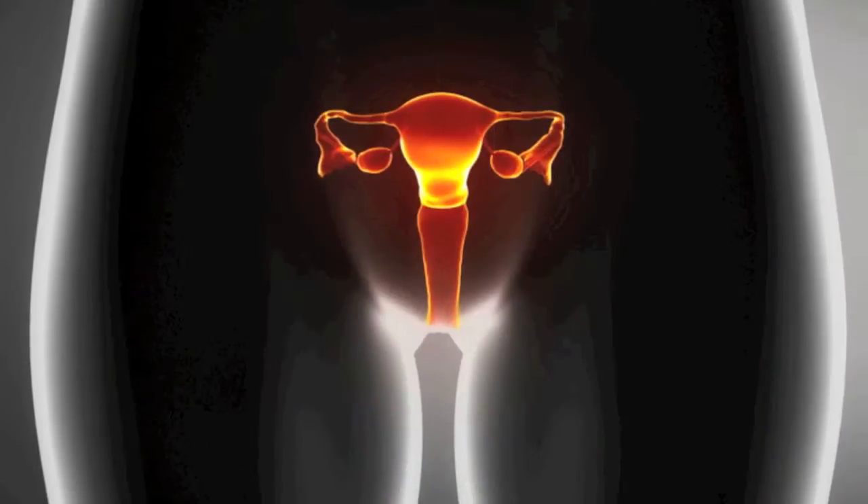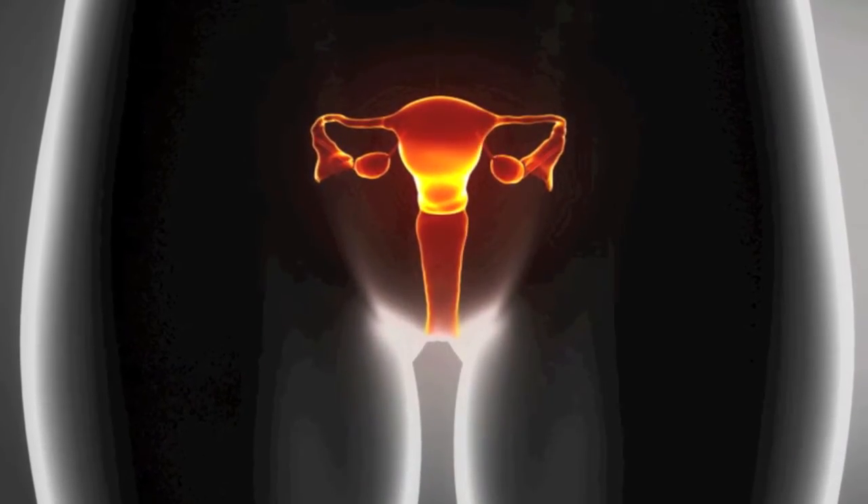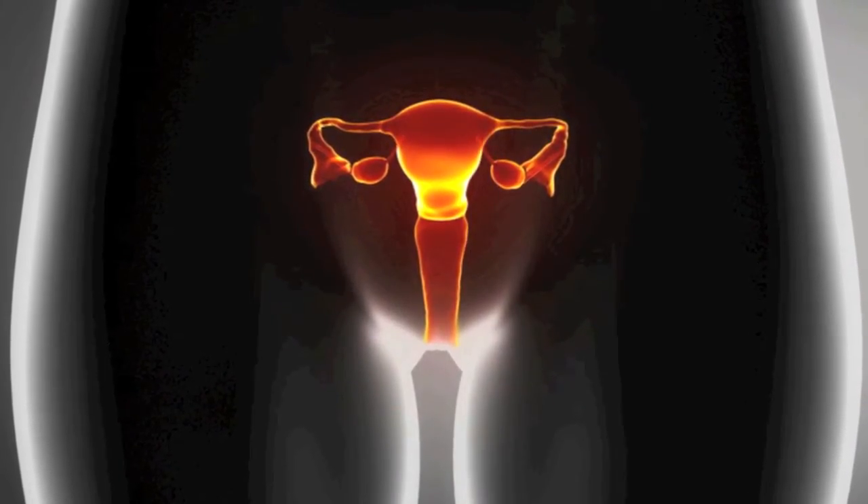Women do a very good job of catching uterine cancer at an early stage. Unlike ovary cancer, we catch most of those at a very early stage such as stage one, where the majority are cured with surgery alone.